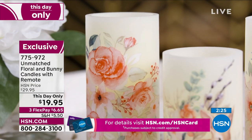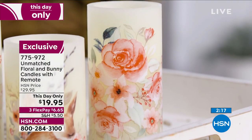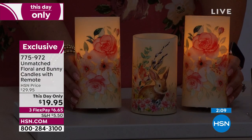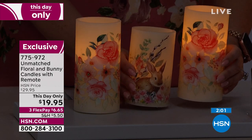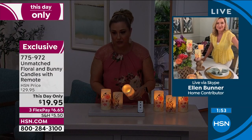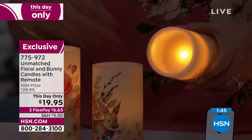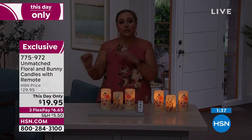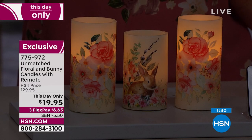Flameless candles have come such a long way. What I like about Unmatched is how realistic they look — when turned on, the light goes all the way down deep through the candle. The fact that it is motorized — all you have to do is turn it on. And with the embossing of the florals on the outside, you get to see a lot of the dimension. It's like art for your table. The wick shape inside looks like a little flame and it's cool to the touch, so if you have pets or grandchildren, you don't have to worry about it getting knocked over. Just found out there's only a thousand of these available — this is the only order and the price is this day only. At the end of the day, the price goes up $10.